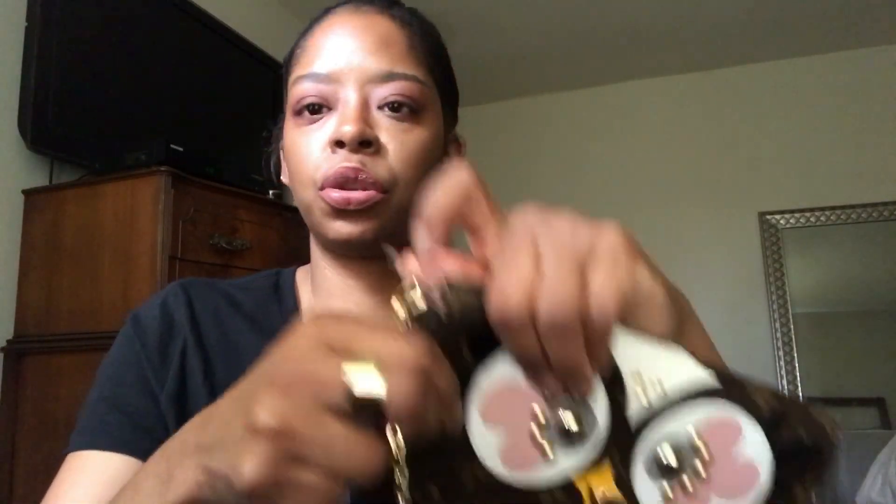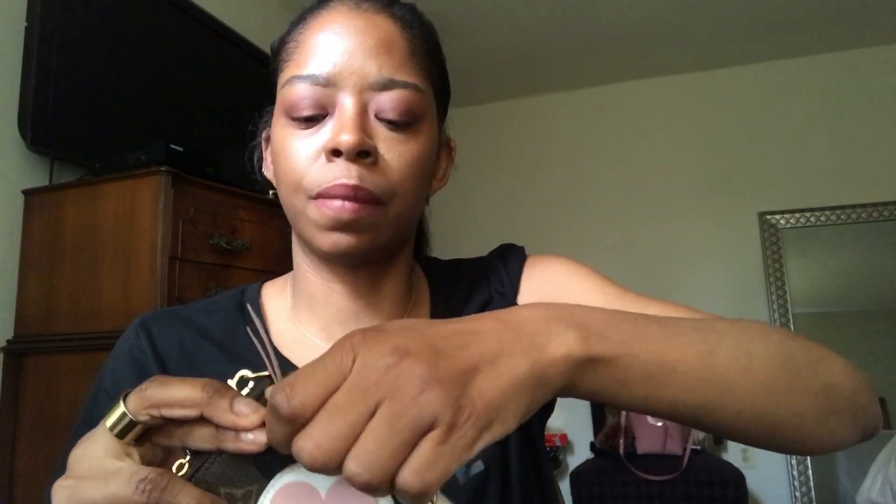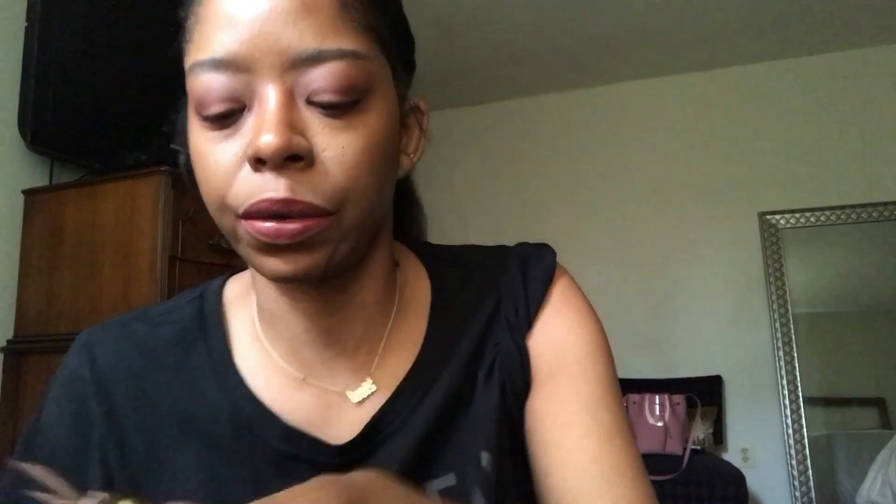You can of course attach the chain — here's what the chain looks like up close. It's a very nice chain, nothing too weighty but it's nice. I think in the summertime I'll probably wear it with the gold chain with like a little summer dress. And it has Louis Vuitton on the clasp — it says LV.